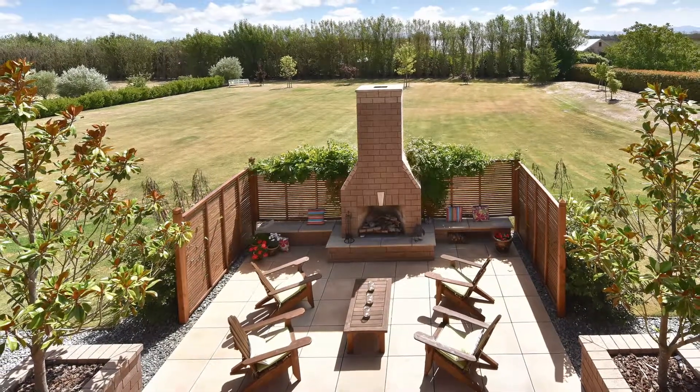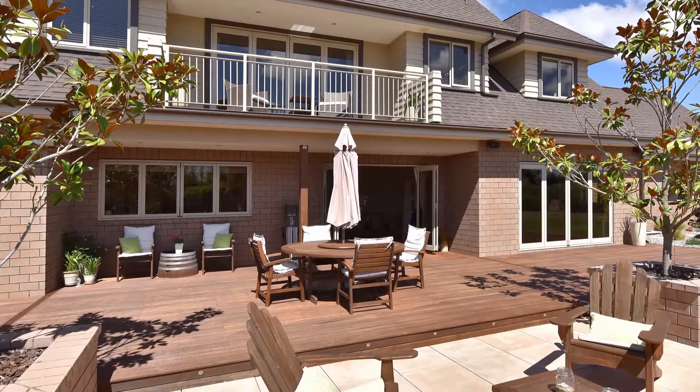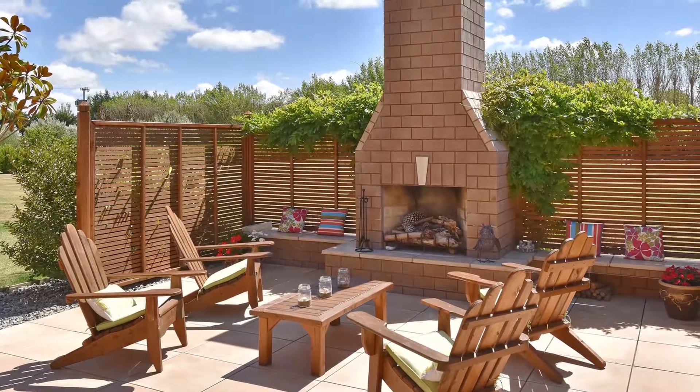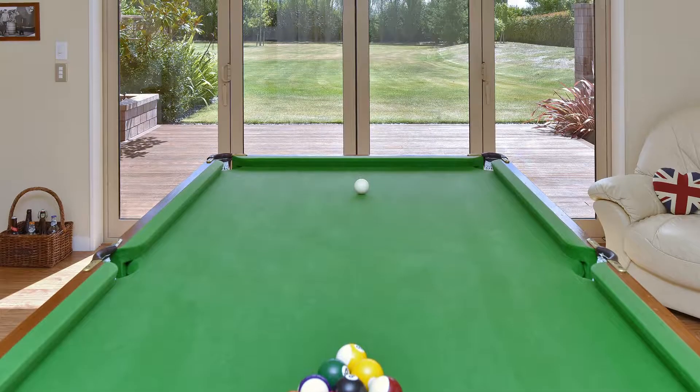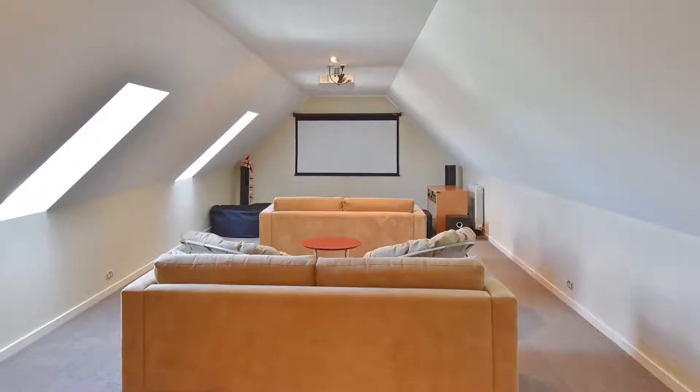Outside is the ultimate setup for relaxing and entertaining, with a broad deck and sheltered patio, which boasts a wonderful outdoor fireplace for warmth and ambience. To tempt you even more, this property includes a games room, movie room and oil fired central heating.